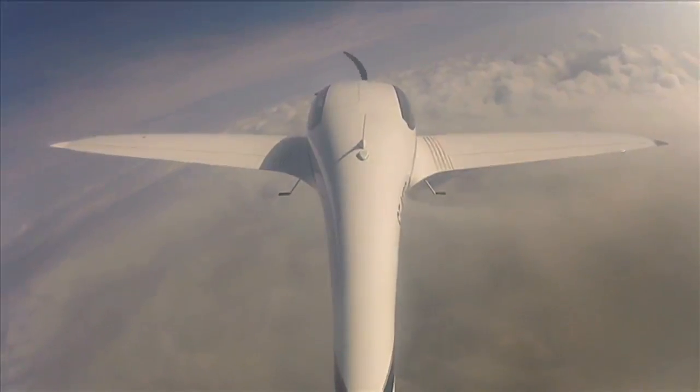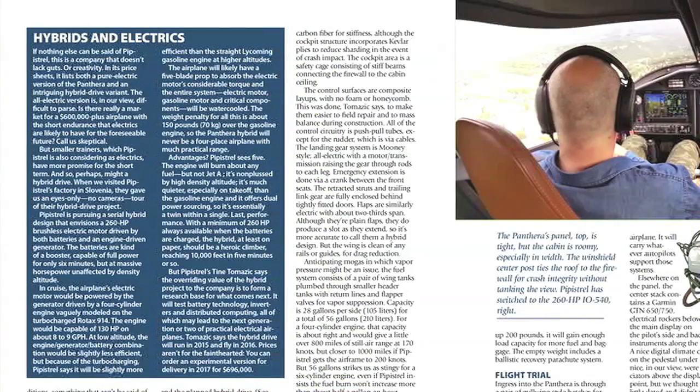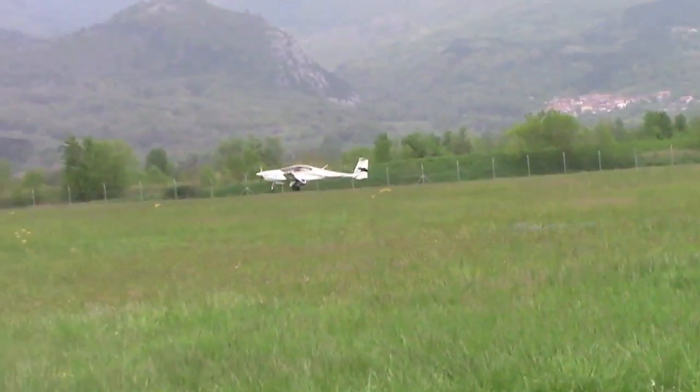That's no small achievement for a company new to certified aircraft. For a full report on the Pantera, including Pipistrel's plans for a hybrid and an electric model, see the July 2014 issue of Aviation Consumer Magazine. For AvWeb, I'm Paul Bertorelli reporting. Thanks for watching.